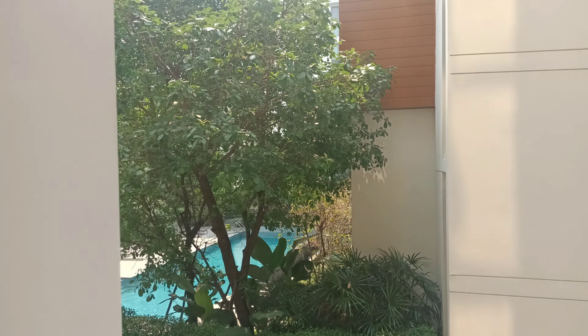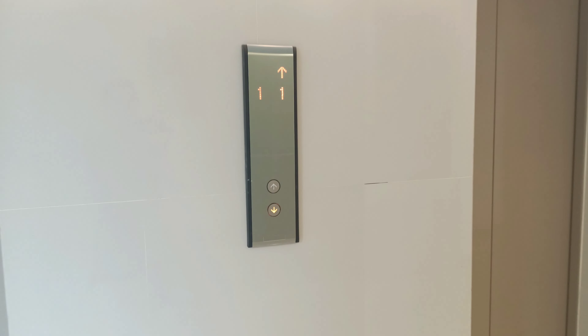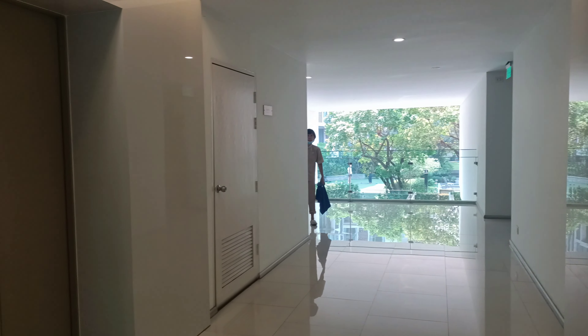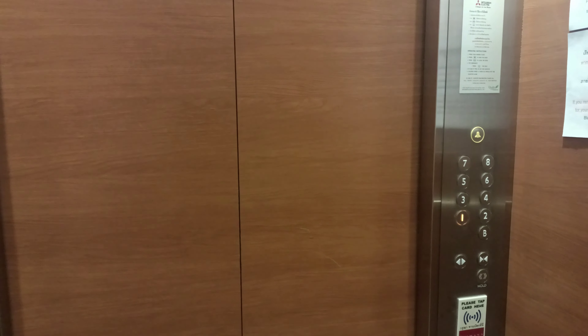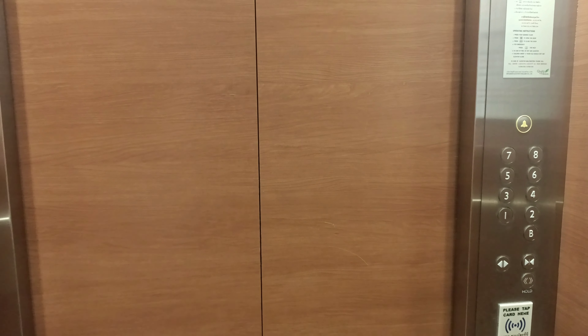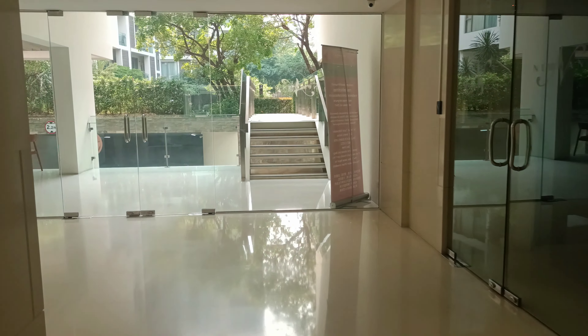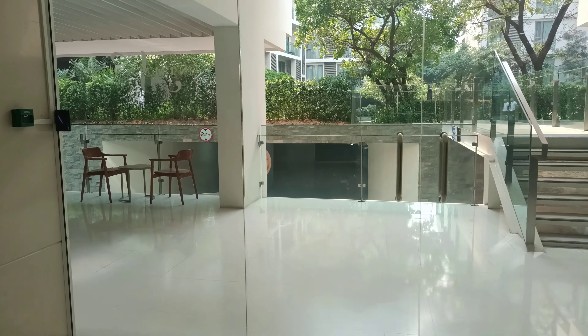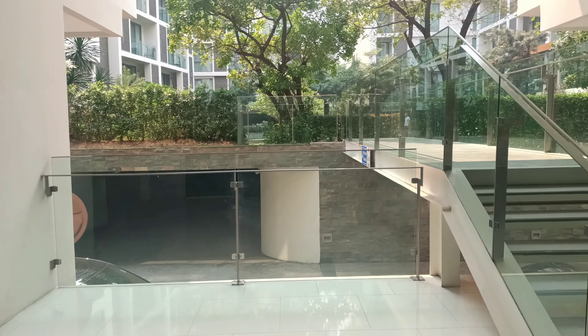Let me show you the rest of the complex. This place is so nice. In order to use the elevator, you have to use your key card — you can't use the elevator at all, up or down, without it. And even to get out of the building you need the key card. It's obviously super secure.